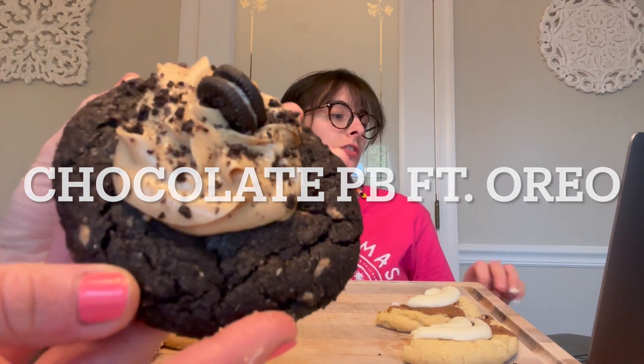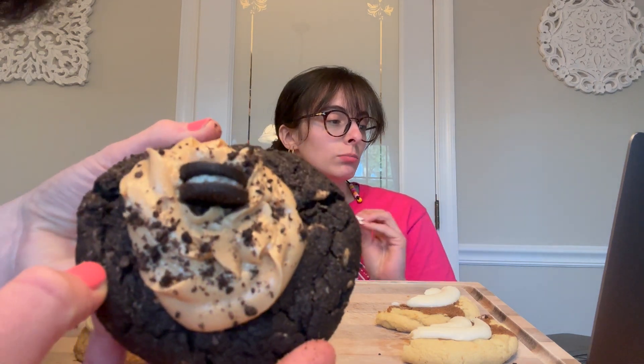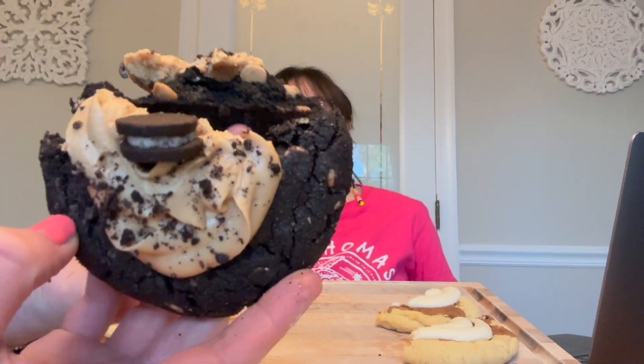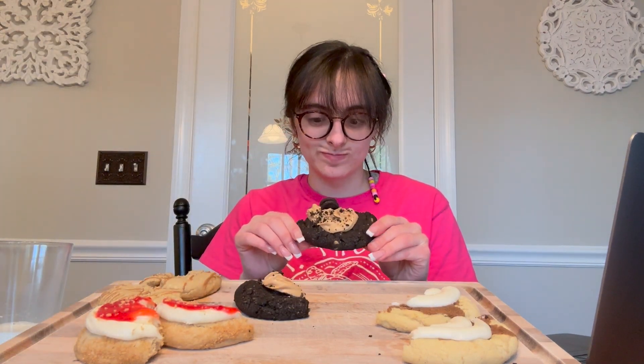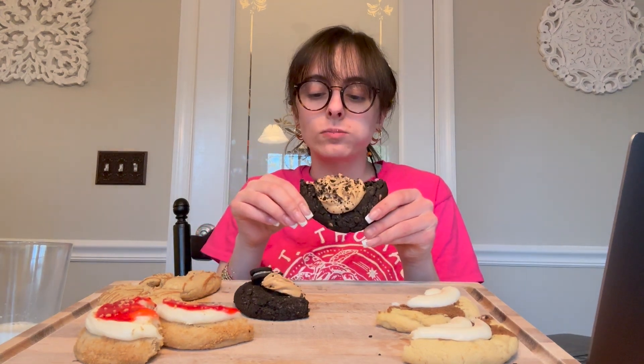We're gonna move on to the last one. This is the Chocolate Peanut Butter featuring Oreo: a chocolate cookie loaded with Oreo cookie pieces, peanut butter chips, peanut butter mousse, and a mini Oreo cookie. This cookie is like 12 out of 10. I think they're doing good with it — it's that base from Christmas time, that peppermint cookies and cream base. That mousse looks so good. Wow, that's like a 10 out of 10 cookie right there.